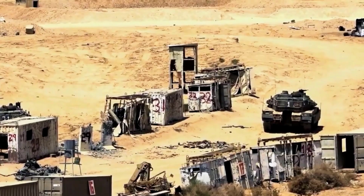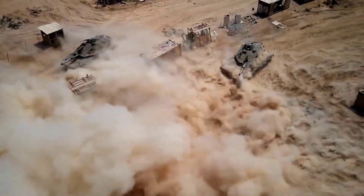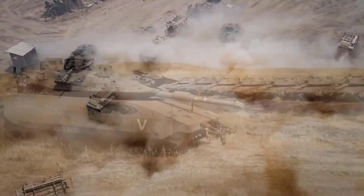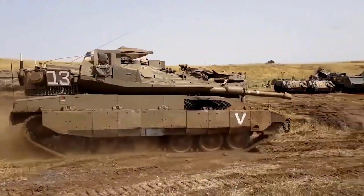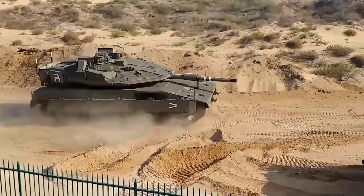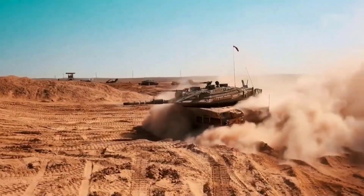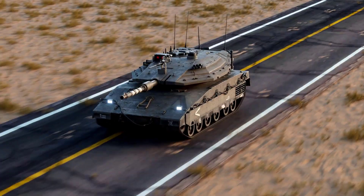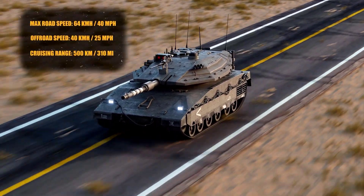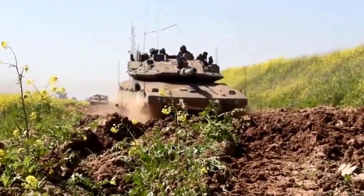It took five decades to produce one of the world's most advanced tanks, born out of Israel's need for their own combat vehicles suitable for their own terrain. What are your thoughts on the Merkava? Let us know in the comments section below. Thank you for watching and don't forget to like and subscribe to this channel so you don't miss out on other interesting military and technology development videos.